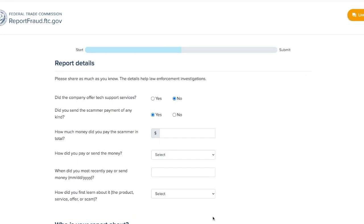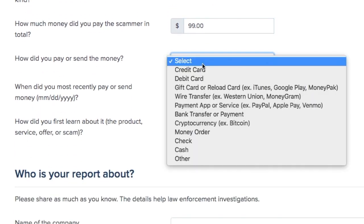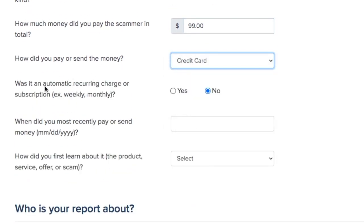And then I'll just fill out a few more details. Did the company offer tech support services? Yes. Did you send the scammer payment of any kind? Yes. How much money did you pay the scammer in total? I'm going to say $99. How did you pay or send the money? Credit card.